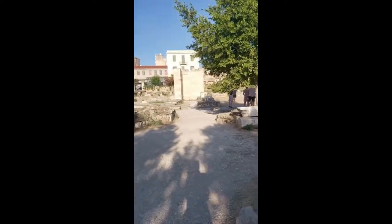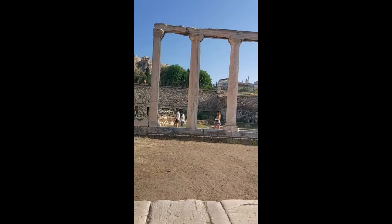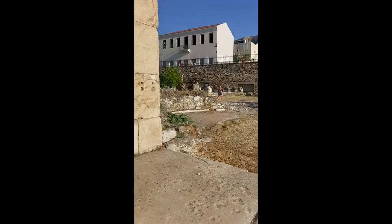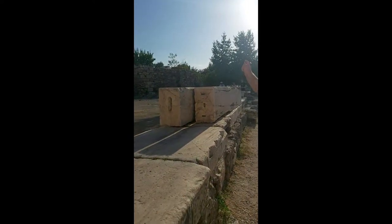The Hadrian Library was constructed by the Roman Emperor Hadrian and was the largest library in Athens. It was seriously damaged during an invasion but was later repaired. During the time of repairing, three churches were built at the site, and the remains were preserved for us to see. This is us walking through the ruins seeing what has remained.